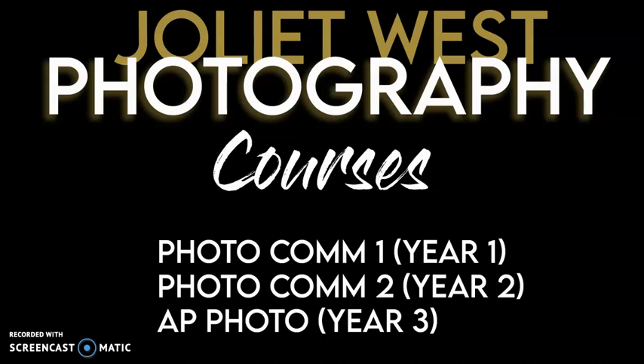Here is the course progression for classes offered at Juliet West. In year one you will take Photo One, followed by Photo Two, and finally AP Photo where you can earn college credits. You even have the option of taking a fourth year by repeating AP Photo if desired.